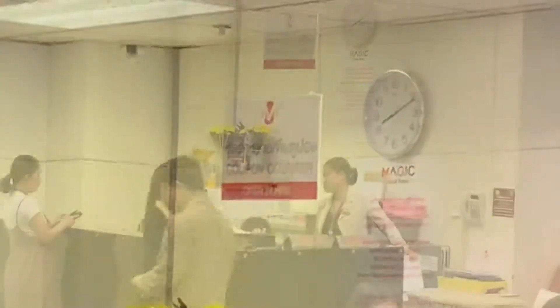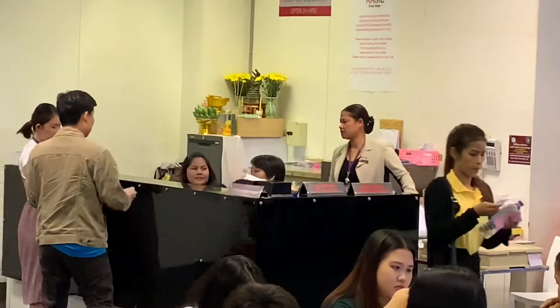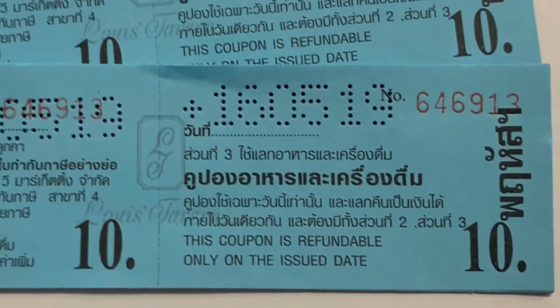You have to buy a coupon and use the coupon to buy food in the food court. And if you don't spend all of the coupon, you return it and you get the rest of your money back.